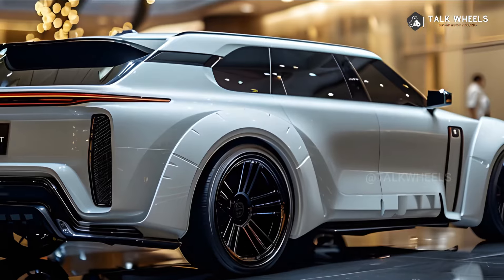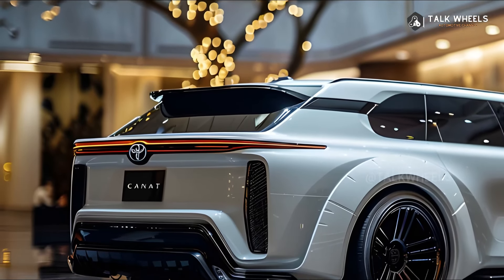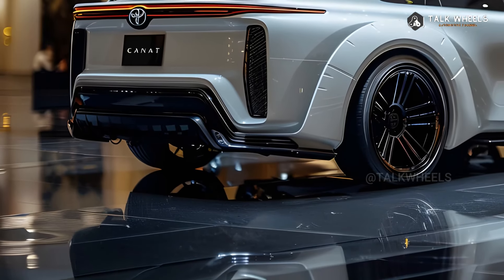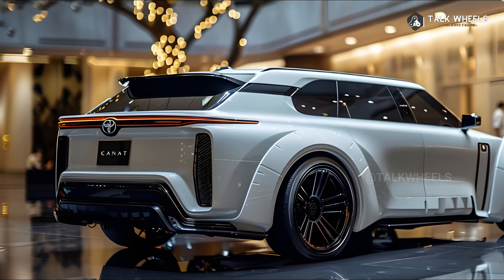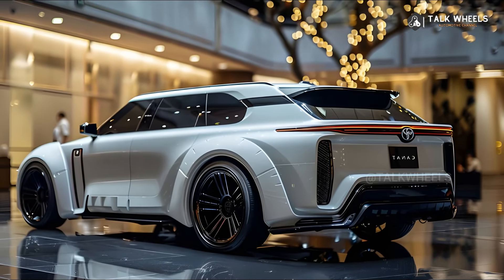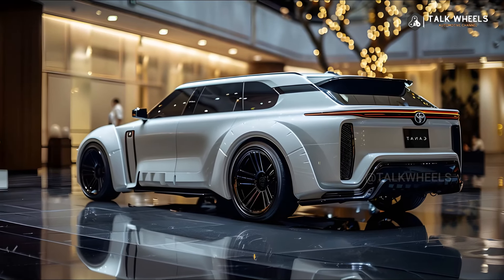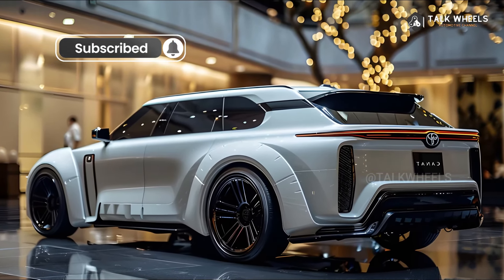The 2025 Toyota Century keeps its famous shape, which is marked by a stately presence and classic grace. But the new form has some small but important changes that make it look better and work better. The outside of the 2025 Century is a great example of subtle luxury — it stays away from showiness and instead chooses a style that exudes confidence and class, making sure the Century stays a car for people who like class and subtlety.